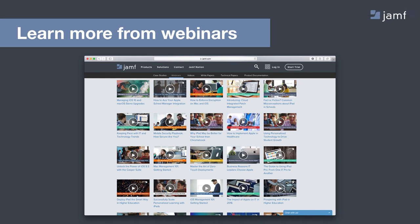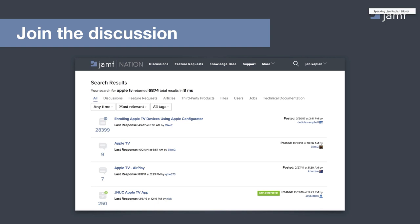We also encourage you to join the conversation on Jamf Nation, our online Apple administrator community. You can interact with more than 45,000 Apple administrators, covering everything from troubleshooting common issues to brainstorming different use cases. It's where Jamf Pro customers go to submit feature requests. For those with questions on how to develop enterprise apps or in-house apps, Jamf Nation is a great place to post that question and have a lively discussion. Apple also has a wealth of resources on their website related to tvOS app development.